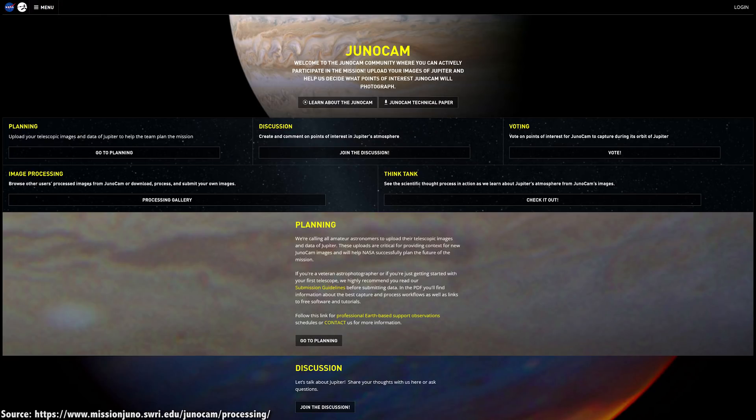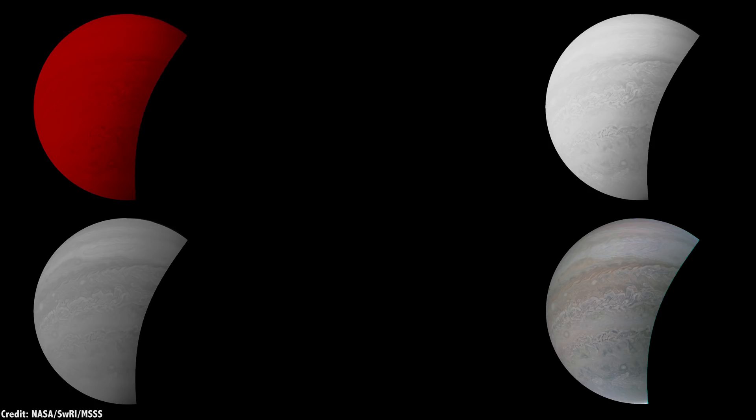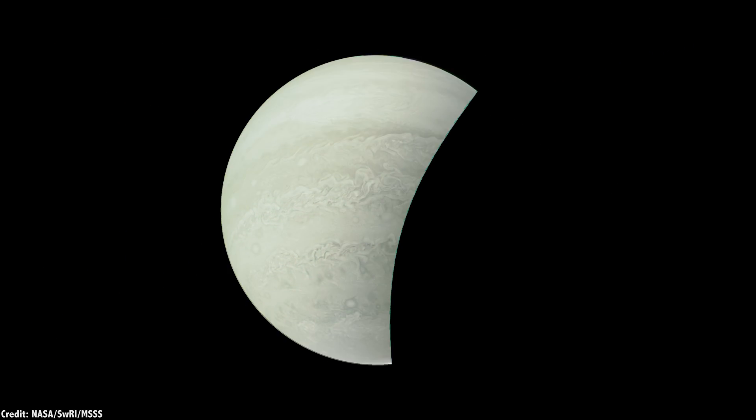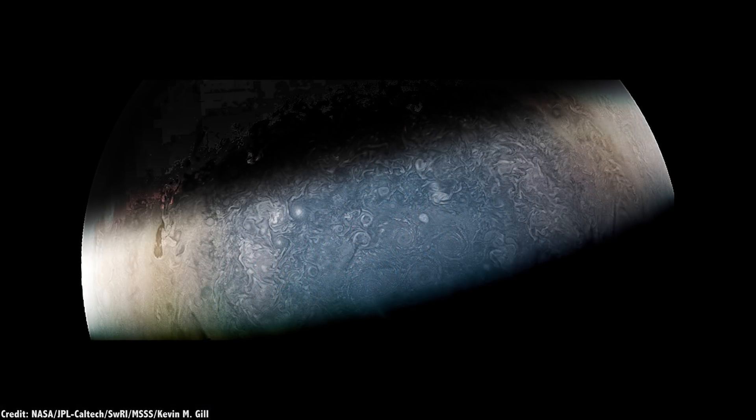All the data from JunoCam are uploaded directly to the internet, and citizen scientists and artists have access to this data to create their own images however they like. It has a CCD sensor with a resolution of 1600×1200 pixels with a 58-degree field of view, and four different filters: red, green, blue, and one that shows methane. Citizen scientists can then take these raw images, bring them into Photoshop, and mix and match to create photographs like this, or this.